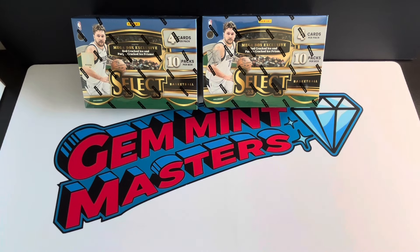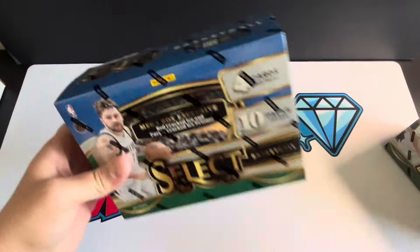Hey everybody, welcome back to another rip with Gem Mint Masters. Just got these in the mail, definitely excited to open these, so I figured I would put together a quick video. We can take a look at these Select 2023-2024 basketball mega boxes — just got these from Target. Let's just get right into it.